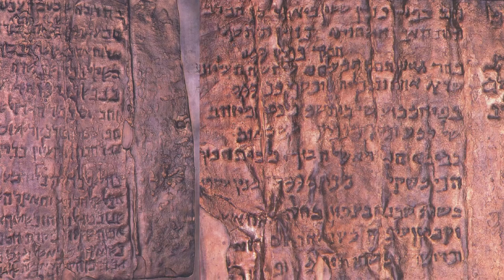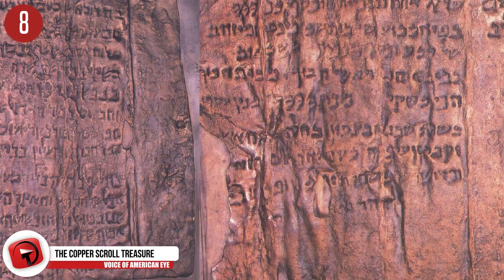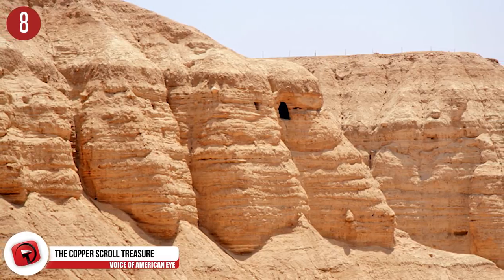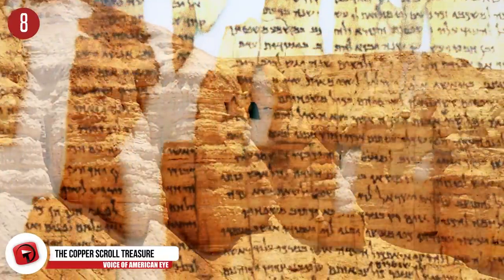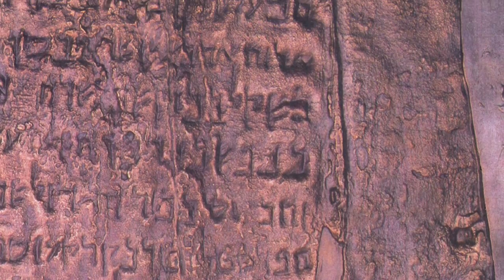Number 8: The Copper Scroll Treasure. This could possibly lead a lucky individual to a vast treasure of gold and silver. It was an ancient copper scroll found in 1952 at a site in Qumran, discovered along the Dead Sea Scrolls, and dates back roughly 2,000 years. Those studying the scrolls believe that locals had hidden vast amounts of treasure to keep it out of the hands of Roman forces. You can view the Copper Scroll at the Jordan Museum in Amman.